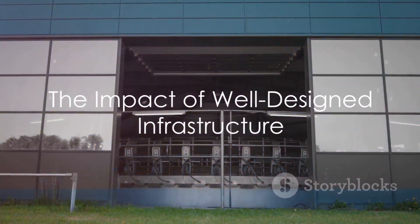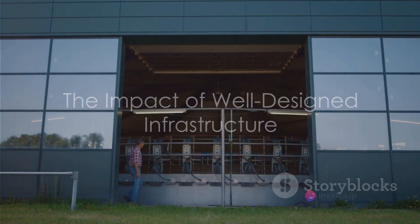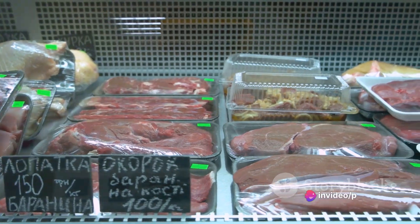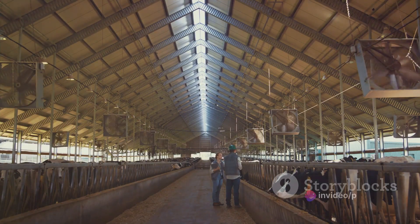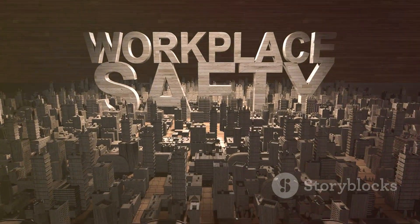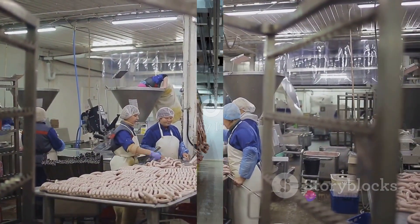The importance of a well-designed and maintained slaughterhouse infrastructure cannot be overstated. It ensures the quality and safety of our food, promotes the welfare of animals, and minimizes environmental impact. It also safeguards the health and safety of workers, who are an integral part of this process.